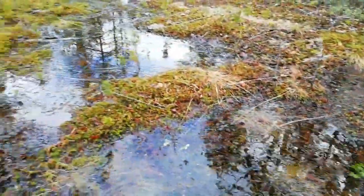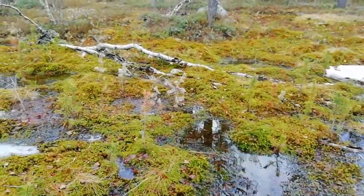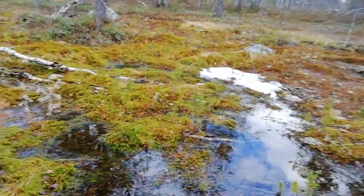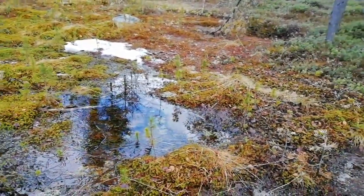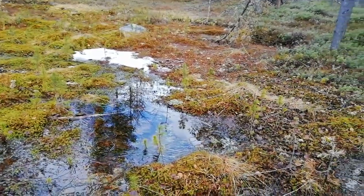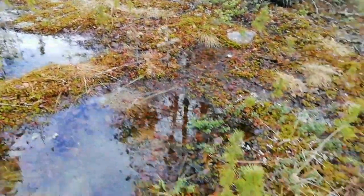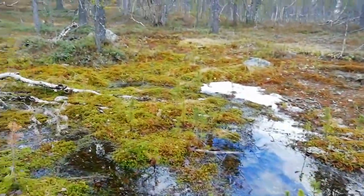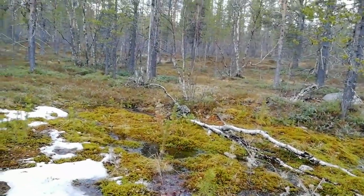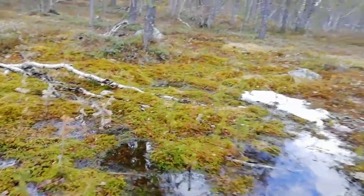Sphagnum moss — antiseptic, absorbent, been used as a wound dressing for many years. Used by the Inuit for nappy linings. Quite frequently used by me as a substitute for toilet paper. Useful stuff.